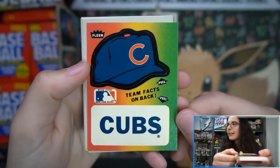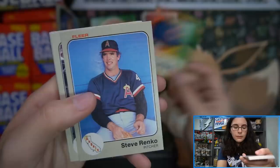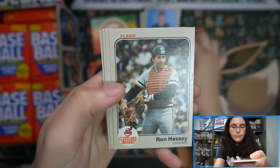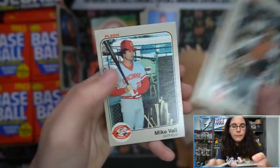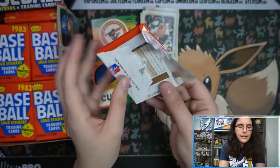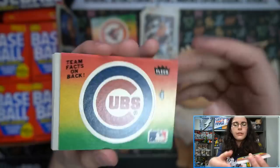Pack number one — we didn't find anybody we were looking for, but still very cool. We have a little hat sticker, a cute little Cubs one. These are really cool cards to look at. I don't know what compelled boss man and Katie Cards to search for 1983 Fleer, but I'm not going to complain about having a fun opening, especially since you guys have been asking more and more about old wax rips.